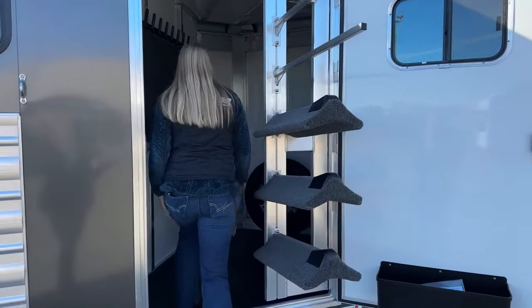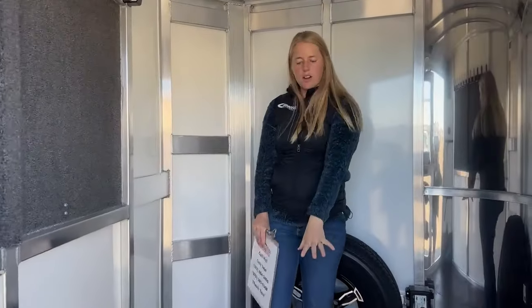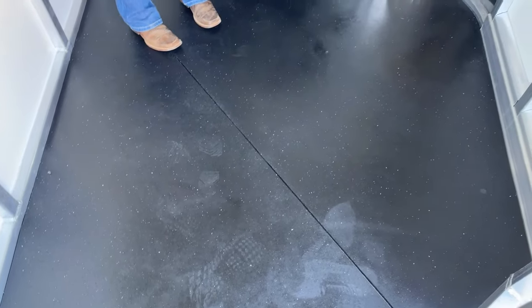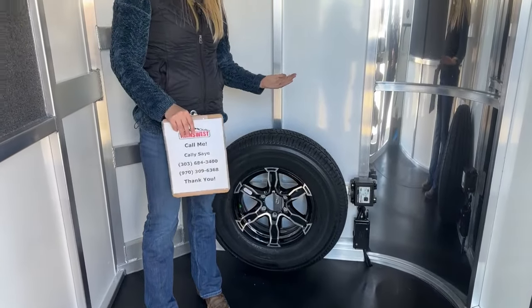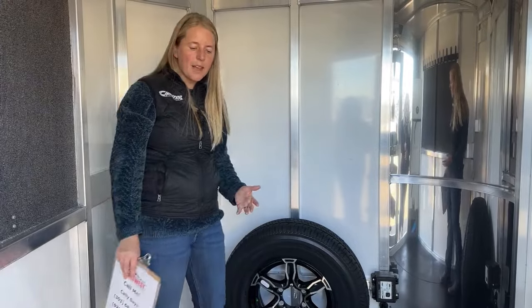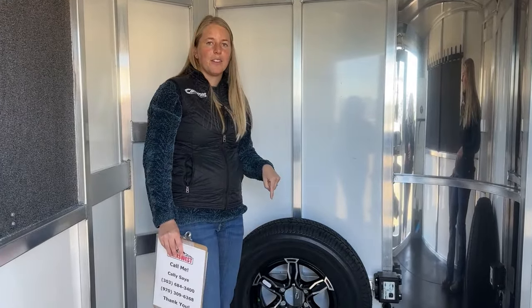As we work our way into the tack room, there are a couple of cool options in here. Starting at the ground and working our way up, we've got the rubber mats on the floor. This has kind of replaced the carpet on a lot of our trailers. If you want carpet, you can still go with a carpeted floor, but it seems like most people are really leaning towards having something that's easy to clean. I've got a lot of goat heads at my property and the carpet just collects them, so rubber mats are definitely the way to go.